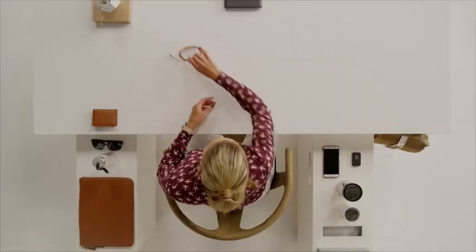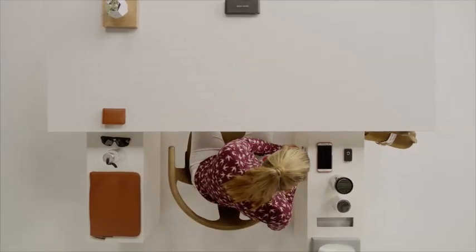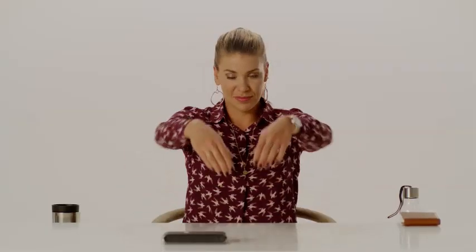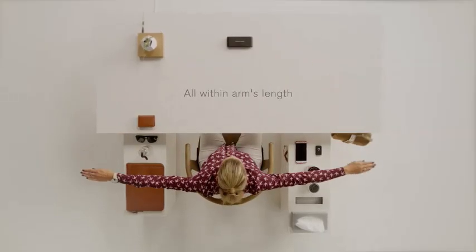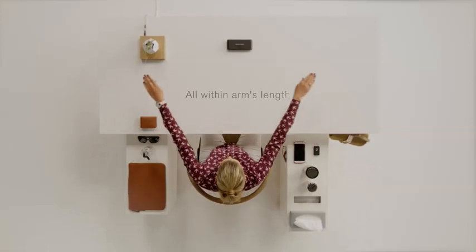An organized interior helps you stay focused when driving, and you get the benefit of always knowing that your things are safely stowed away, but always within reach. The new XC40 is a great example of Scandinavian space and thoughtful design.